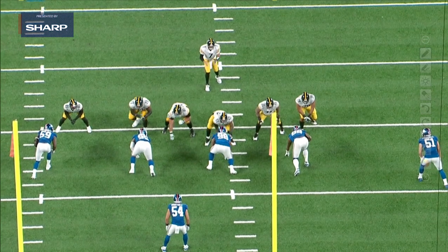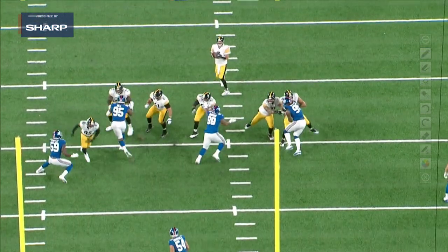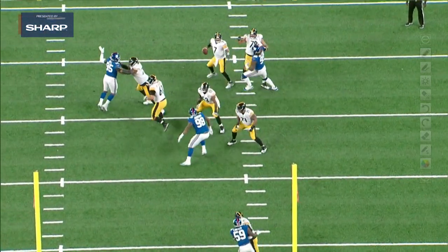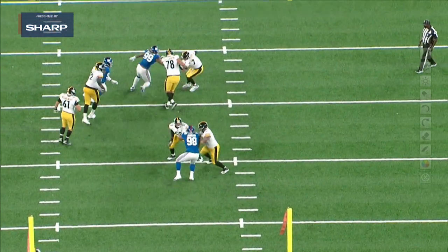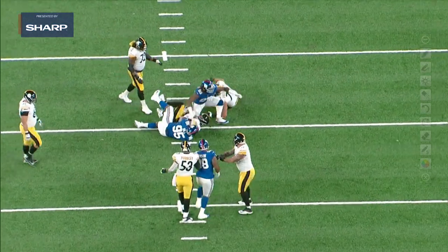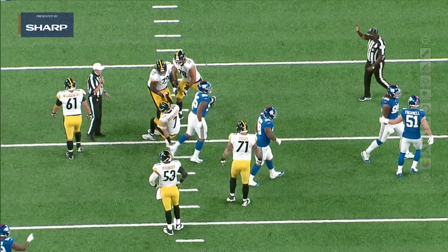He's just going to take left tackle Alejandro Villanueva right back into Big Ben's lap. This is all about just getting your hands inside — he's just pushing the sled right here. Look at this leg drive. That's just phenomenal power right there. And he gets a huge sack to start off the season. No doubt he's fired up about it. When defensive linemen are celebrating, it's never good for offensive linemen, but it definitely gets the rest of the defense charged up.